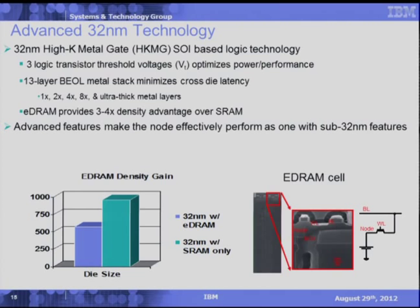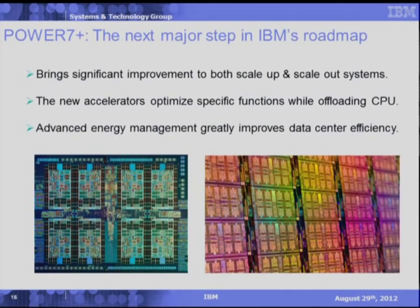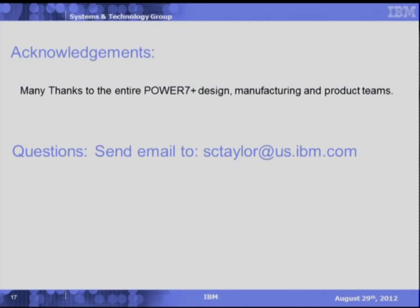That brings me to the end of my presentation. Let's review the key features to understand why Power 7 Plus is the next major step in IBM's Power Series roadmap. Power 7 Plus brings significant improvement to scale-up and scale-out systems through our SCM and DCM sockets respectively. The new integrated engines in the accelerators optimize specific functions which will offload the CPU, and the advanced energy management functions will provide greater efficiency to data centers. I'd like to acknowledge the men and women of the Power 7 Plus design and manufacturing team. It's been a long road, but it was well worth it. Thank you for your time.